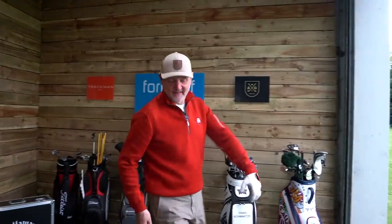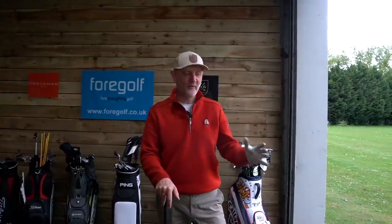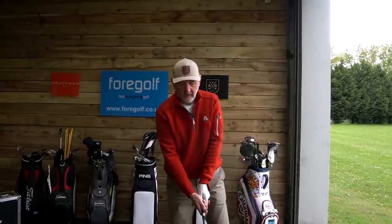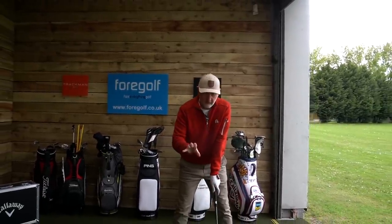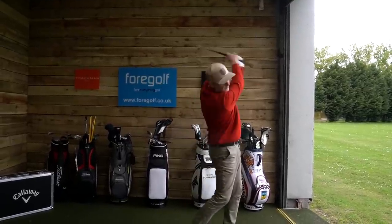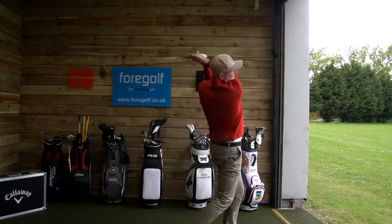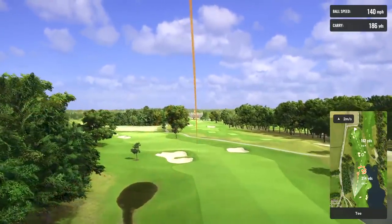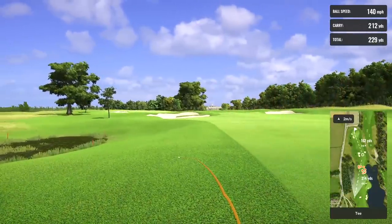Last but not least is the PXG product. This is the one that's moved away from what we're used to seeing in terms of the top line — very, very different, and that's going to be a split opinion no doubt. They've gone for a much smaller, chunkier profile, almost a throwback to a more traditional style of fairway wood, a little bit stubbier. In terms of sound, PXG have got that balance right — a bit like Mizuno — where you feel the ball going out there with a sense of power, but it's definitely the softest feeling and softest sounding of the three.